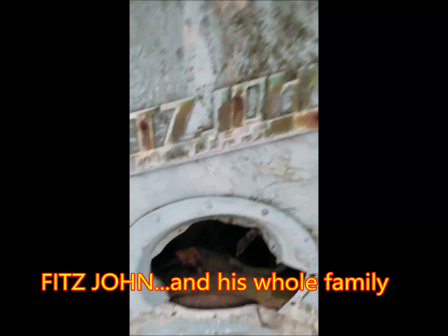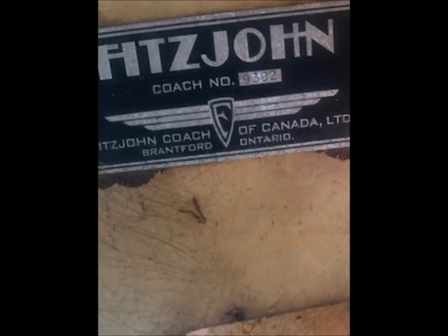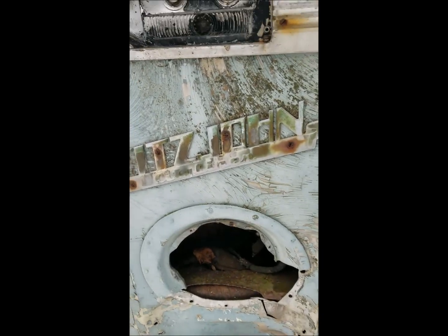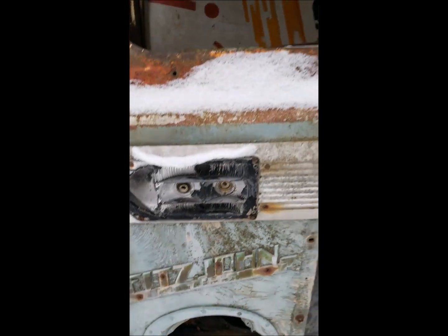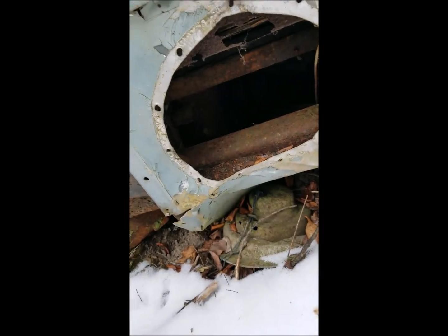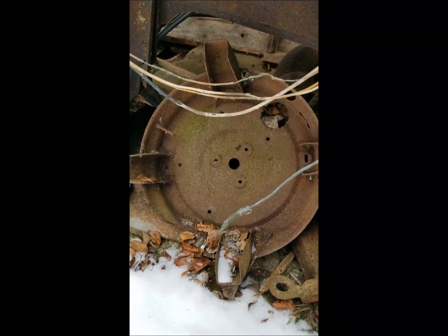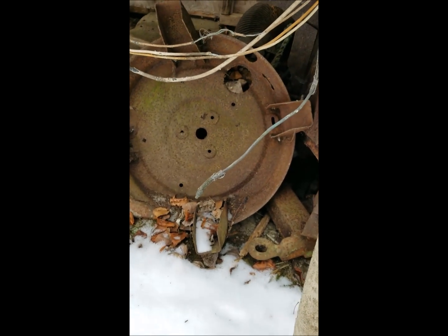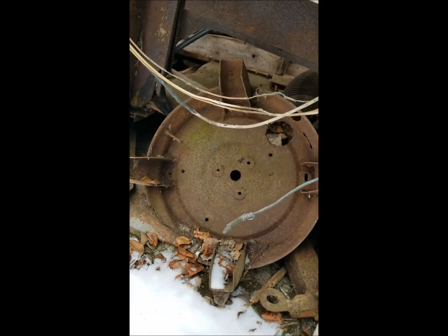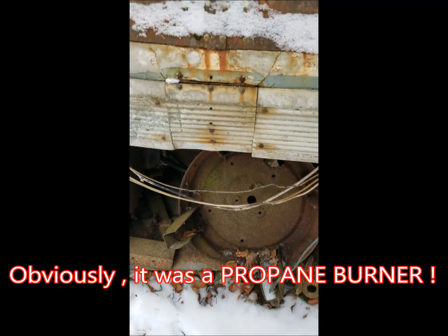Fitzjohn — isn't that cool? Back up and get a shot of the whole thing here. A city liner. Wow. Should I bring a battery in here and give this thing a try? I wonder what it had in it for a motor. The Fitzjohn special.